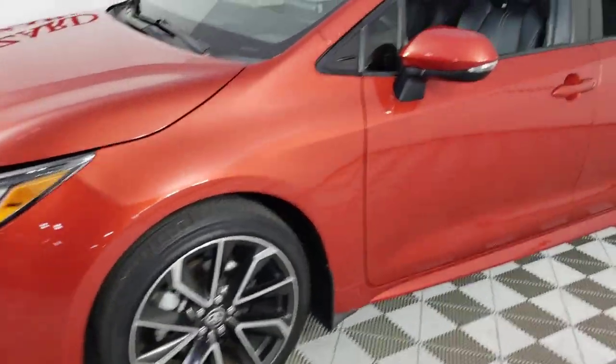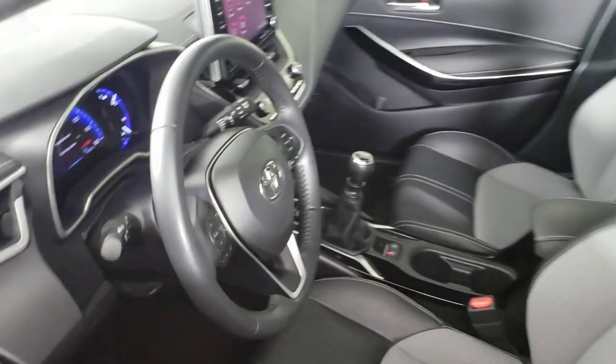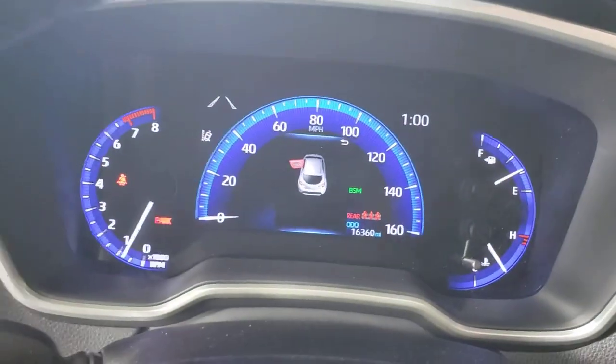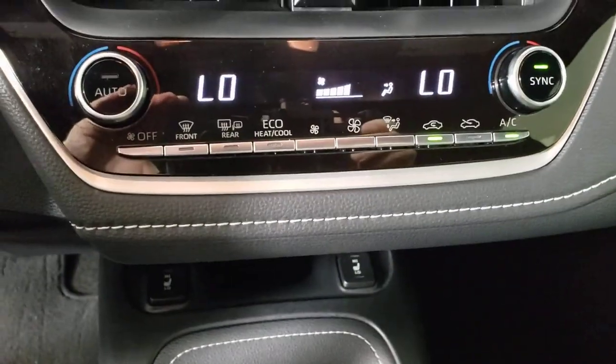Looking to add excitement to your daily commute? Here's a Corolla Hatchback — a compact performance vehicle that gives you the practical advantages you need in a hatchback, plus the exhilaration you crave. Its advanced connectivity and safety tech combined with a comfortable driver-focused interior deliver an exceptional driving experience.